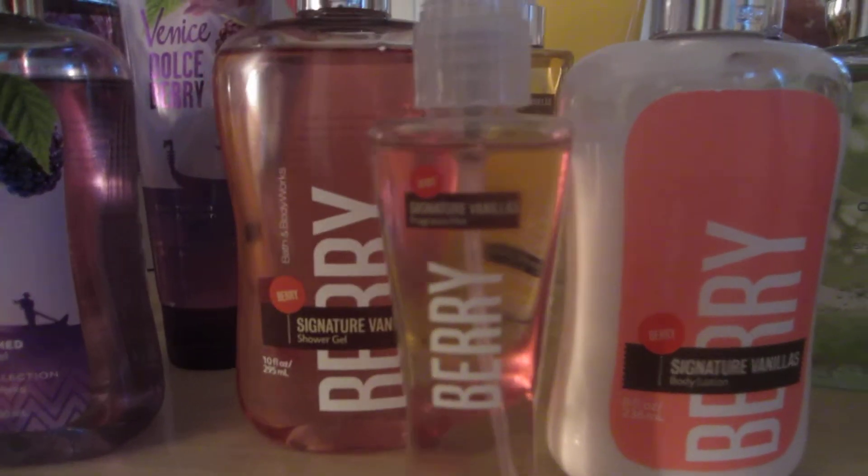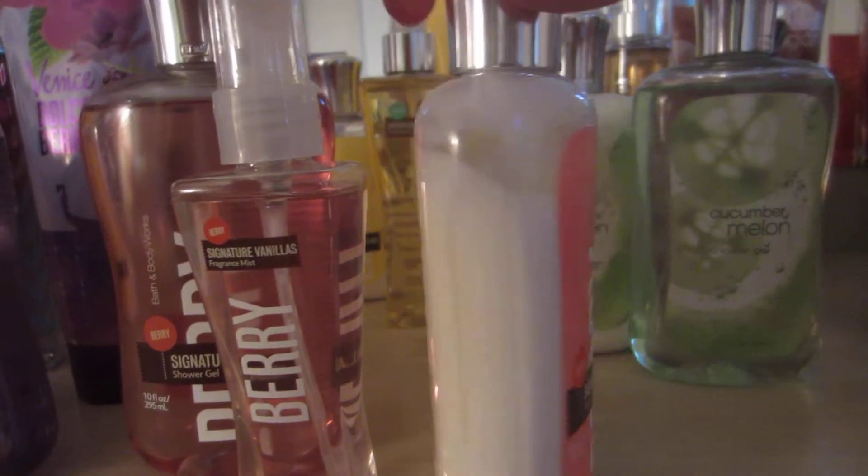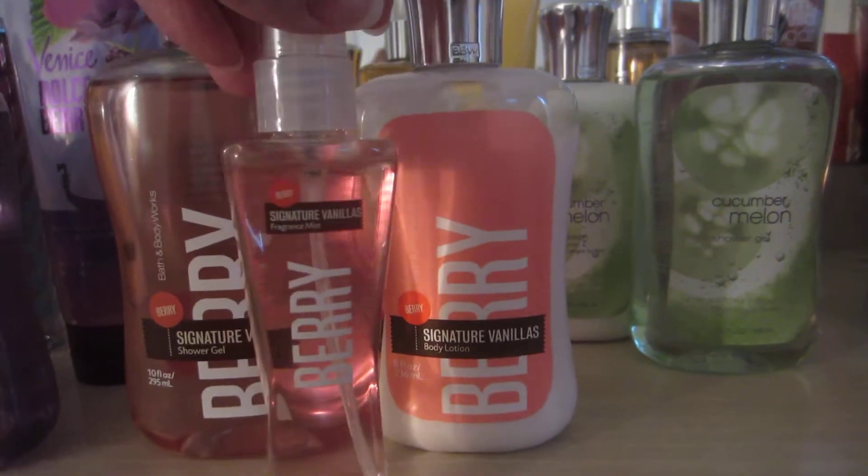Then I have the Berry Vanilla Shower Gel, the Travel Size Fragrance Mist, and the Lotion. I've used a lot of that. I love that one, and I haven't even had it long.